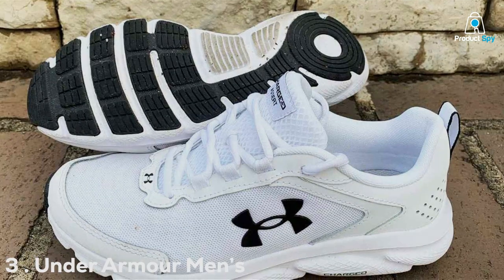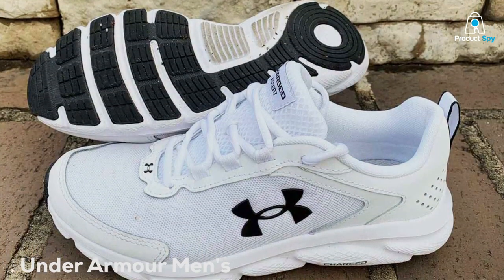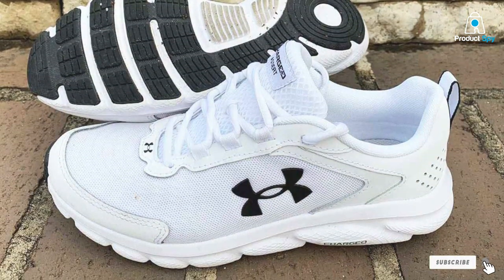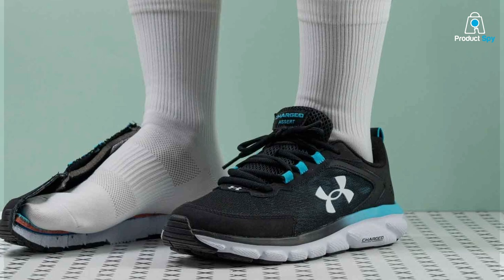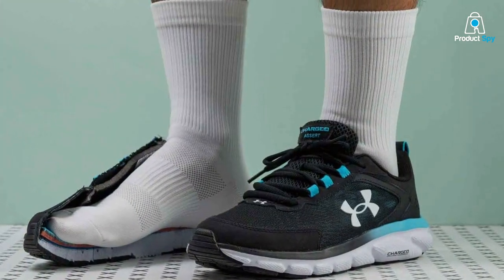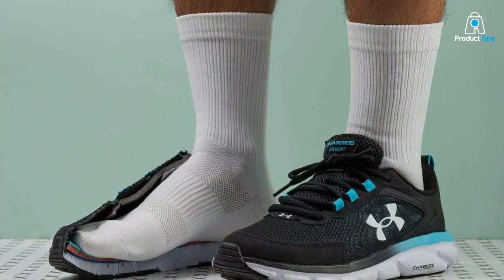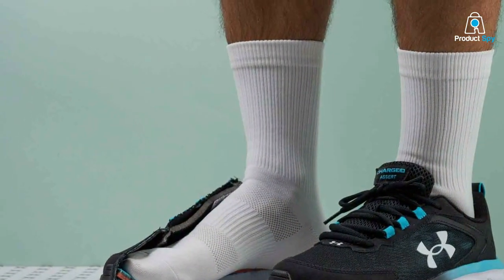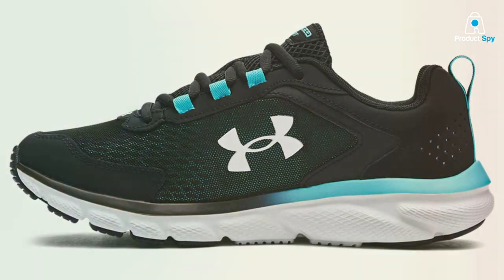Number 3 on our list is the Under Armour Men's Charged Assert 9 Running Shoe. Under Armour is known for its athletic gear, and these running shoes are no exception. The design of the Charged Assert 9 is sporty and modern, making them perfect for your daily runs. In terms of quality, Under Armour has focused on durability, ensuring that these shoes can handle the wear and tear of regular training.